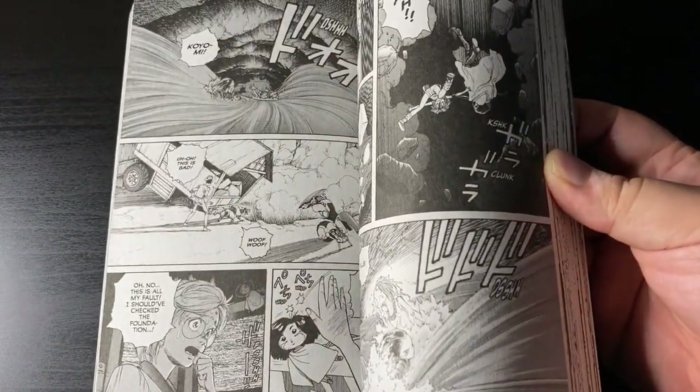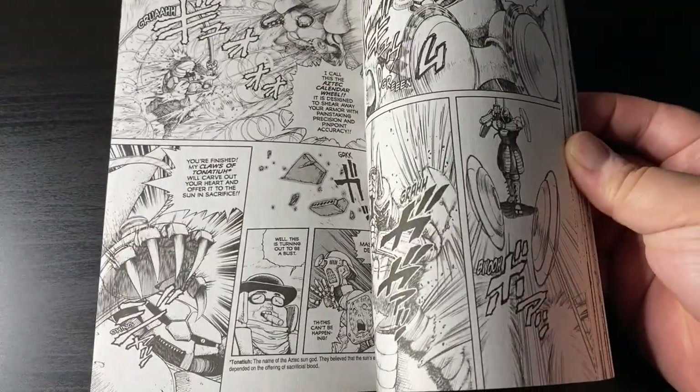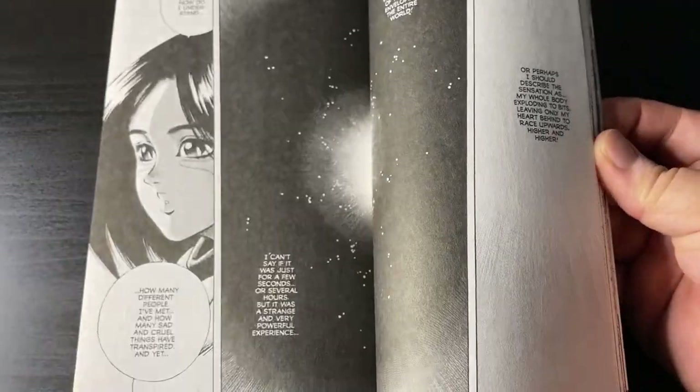Next up is Battle Angel Alita volume 5 of the smaller editions from Kodansha. I'm flipping through the pages — I apologize if I'm spoiling anything, but I have no idea what I'm looking at since I'm not up to date. Still, it's looking really nice — one book away from completing the set of the original series in this smaller yet more affordable edition.